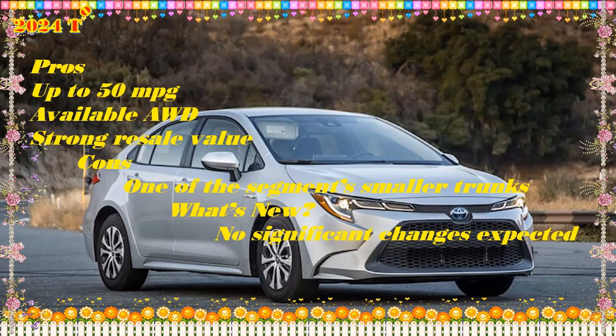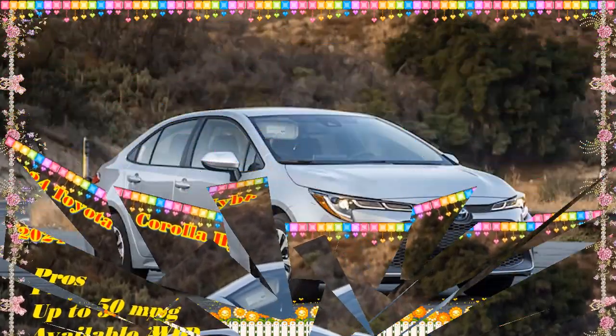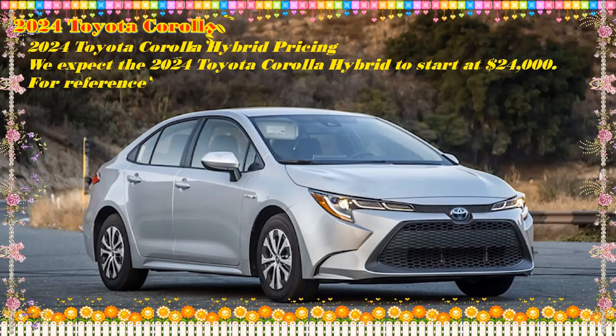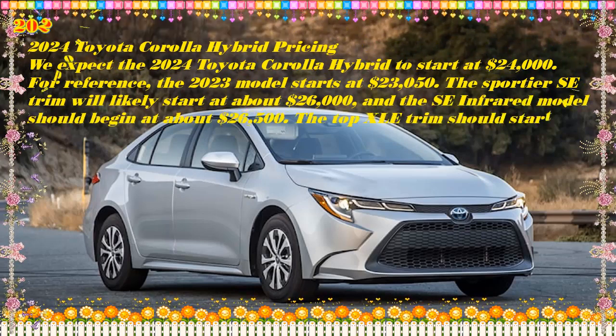Pros: Competitively priced, available all-wheel drive, long list of standard features, and an intuitive infotainment system. Cons: Lackluster powertrain, small trunk, and tight rear seats on some trims. What's new for 2024? The Nightshade Edition returns.